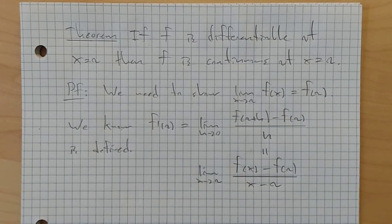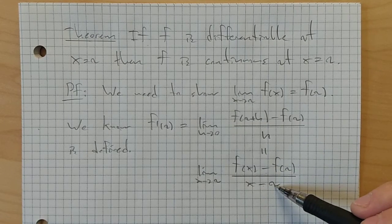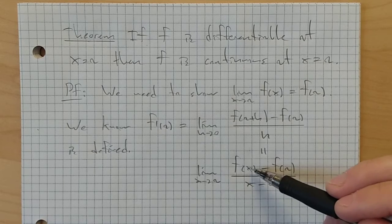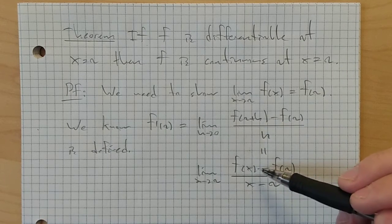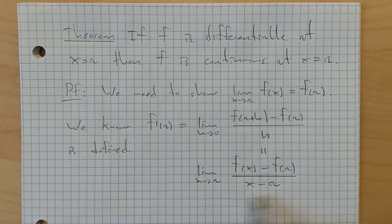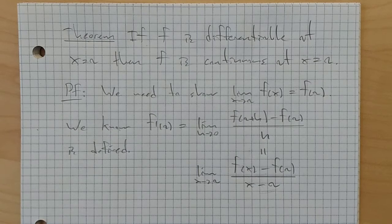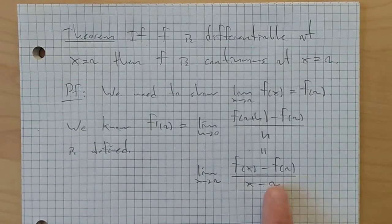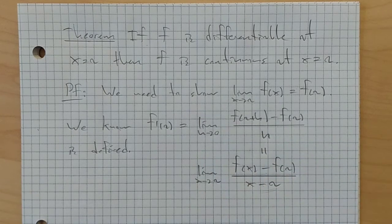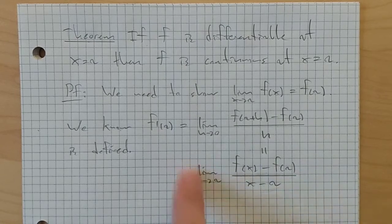Remember, there's another way of writing this derivative. You could also write it as the limit as x approaches a of f of x minus f of a over x minus a. That's the other definition of the derivative — it's the same thing, just with variables renamed. If you let h equal x minus a, then x equals a plus h, and as x approaches a, h goes to 0. For this proof, it's more useful to write the derivative this way.